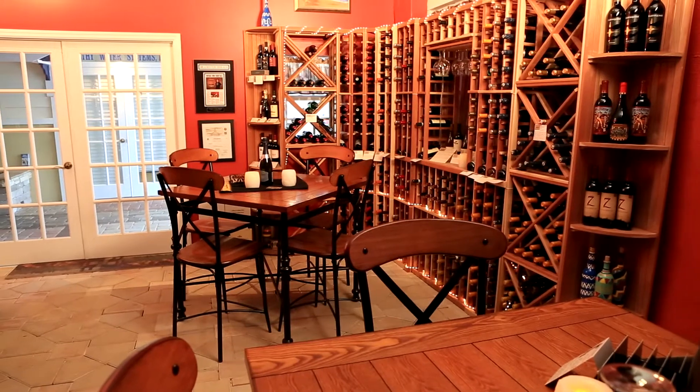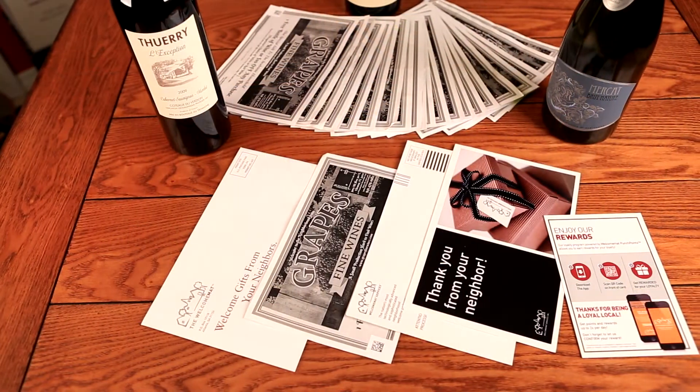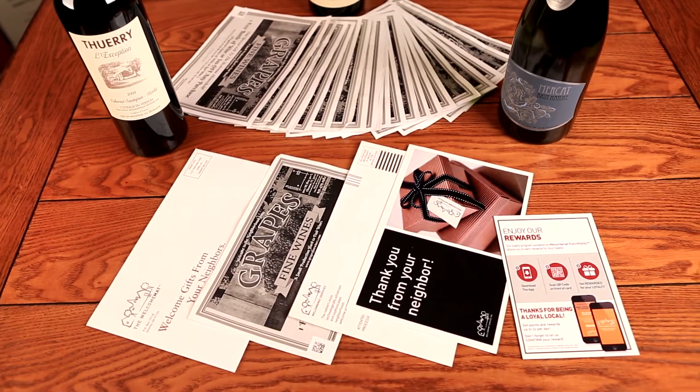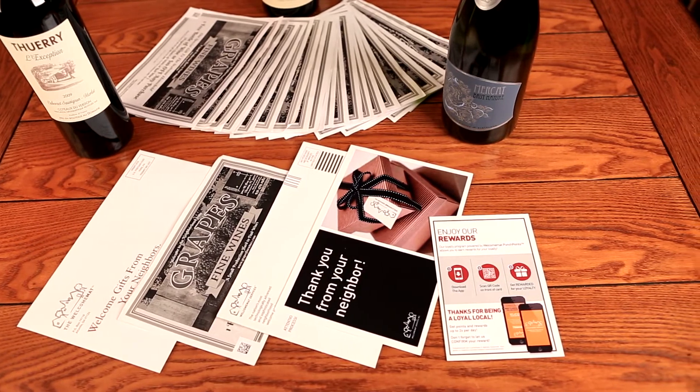So how does Welcome Mat Services work? Welcome Mat Services is a service where a welcome packet will go out to a new homeowner. The homeowner could be the owner of the house or a renter, but as soon as they move in, the information is gathered and they get a wonderful little packet in the mail.